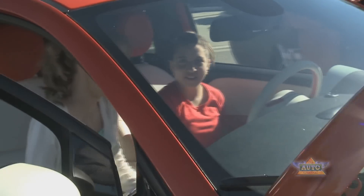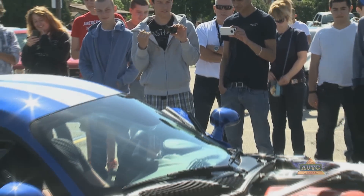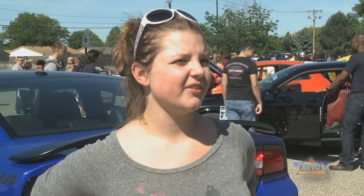Did the cars inject some petrol in the students' veins? You better believe it. I want to go into the design portion so I can help design some of the newer Vipers and stuff. I like the way that they're very sleek — it's kind of the outside that sells, and how they're very important.